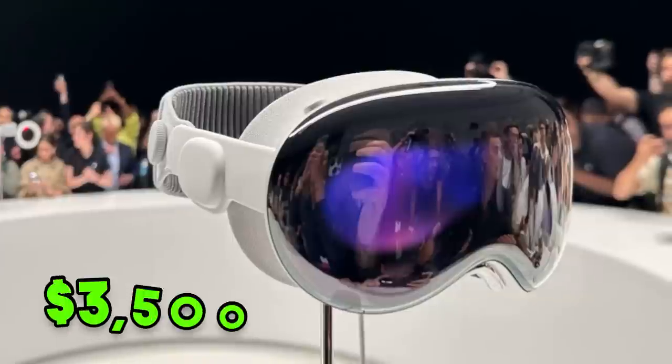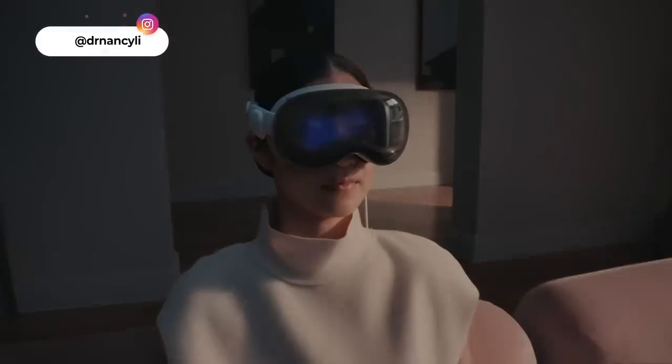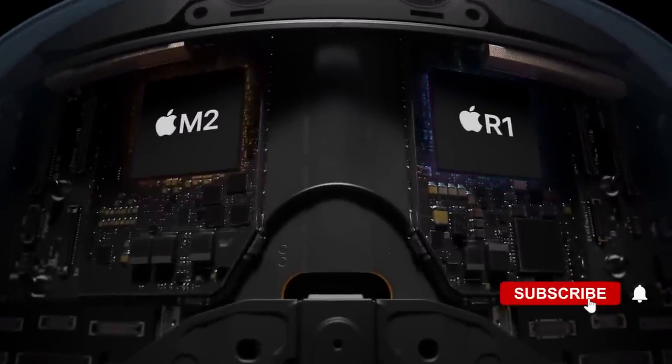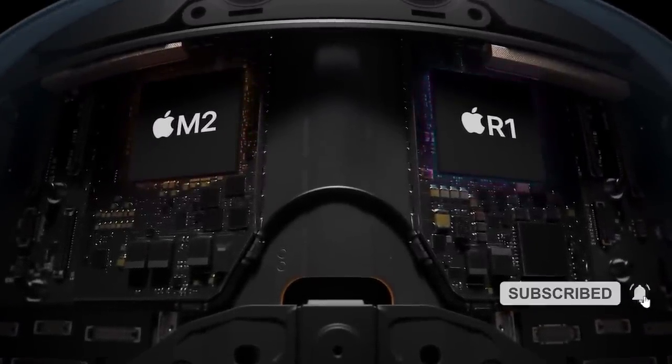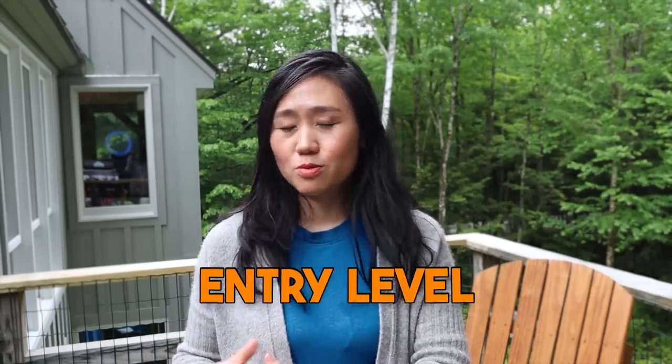The third highlight is the price — it's quite spicy at $3,500 for a headset. You could buy four iPhones for the same amount of money, so there won't be fast adoption. But this is just Apple's introduction of the product, and in the future I believe they'll introduce different tiers, including an entry-level Apple Vision basic product.